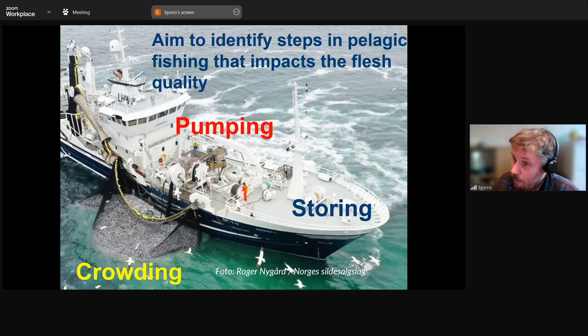The three areas were: crowding, because that's where you can stress the fish and deplete energy resources; pumping, because pumping technology is essential — how much you crowd them, you really need good pumping capacity to reduce crowding and remove fish quickly from the net; and storing, because temperature and time are essential for this issue. There are other effects too — filling rate, weather, seasonal changes — but we tried to identify how things look throughout the chain in these three levels.